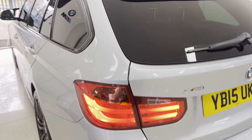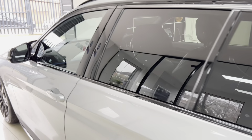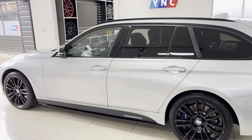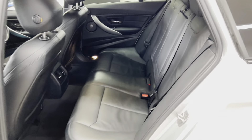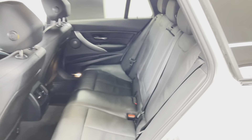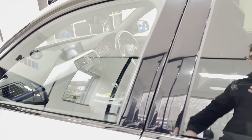Onto the passenger side, where again that Glacier Silver Metallic bodywork looks fantastic — a really clean, well-looked-after example with some fantastic options. Interior space is never going to be an issue with this car; there's plenty of room and plenty of comfort with that lovely three-seat ISOFIX rear bench.